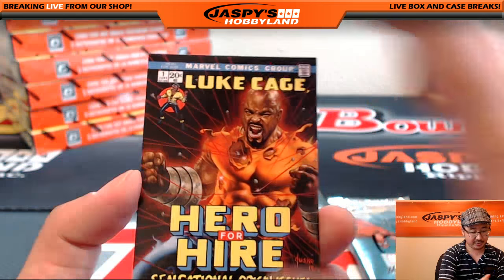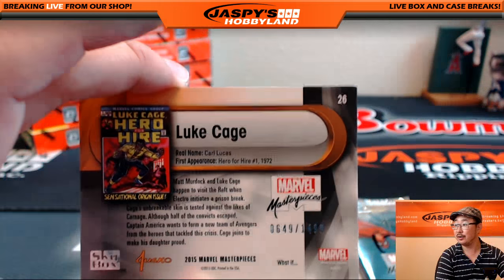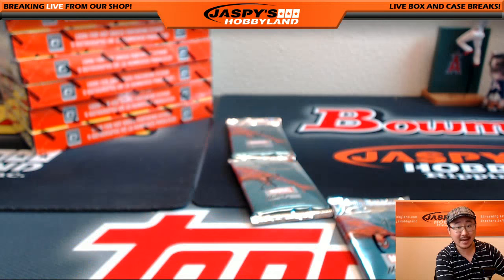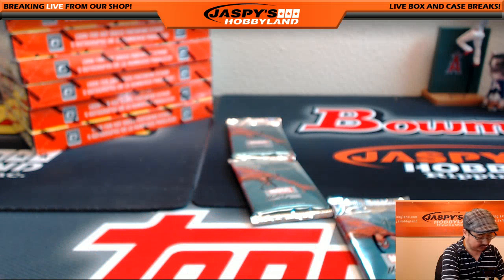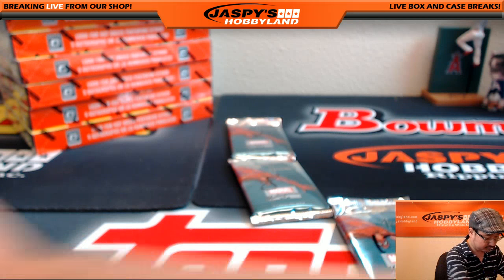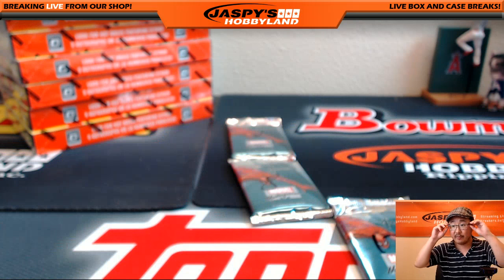And the last card right there — Hero for Hire, Luke Cage, 649 out of 1499. So that was for you, Gabriela. Thank you very much, Sebastian. I'll have your personal box ready whenever you're ready.